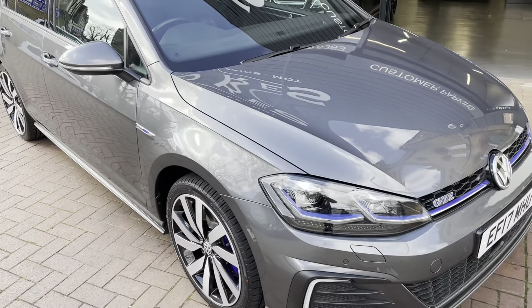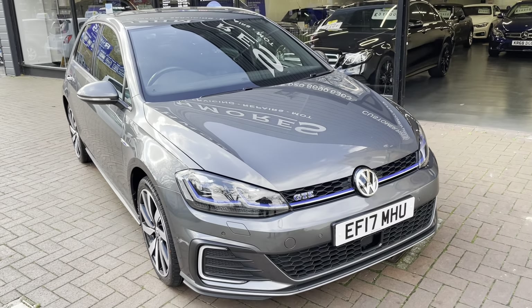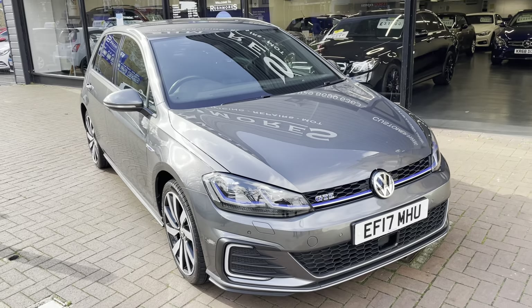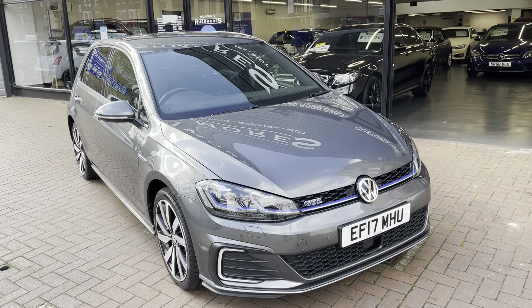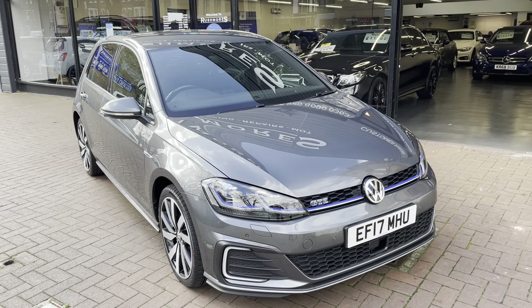So you've seen the exterior and interior of the VW Golf GTE. If there are any further questions, I'll give you a call once you've viewed this video and then we can have a chat again. Thank you.